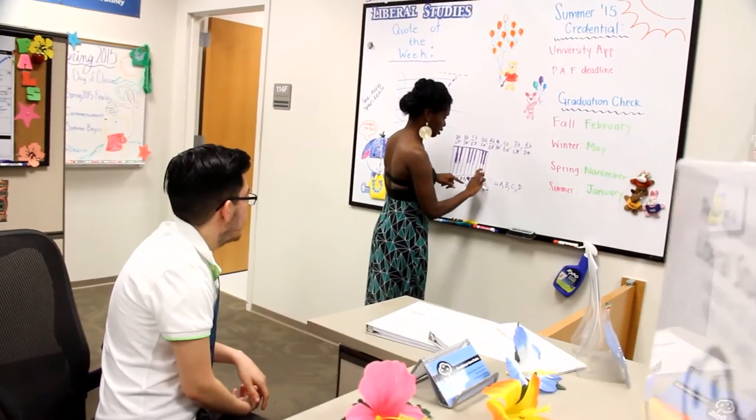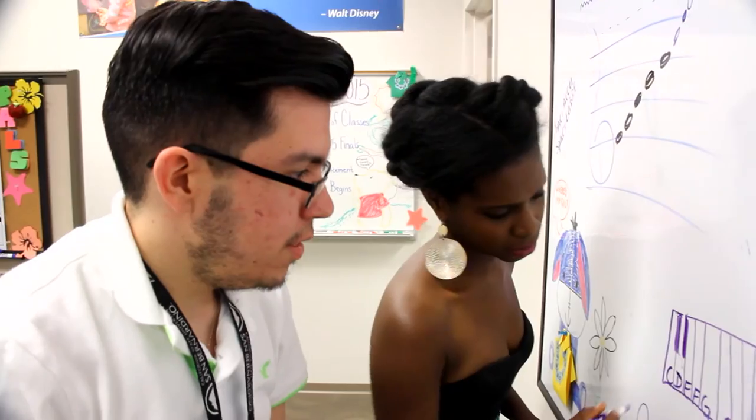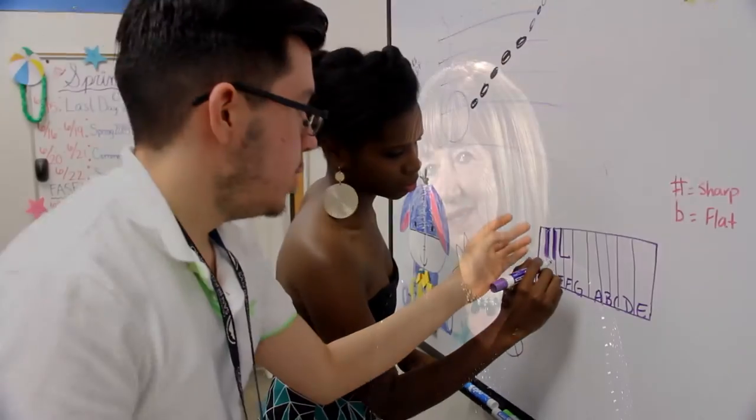Going back to the general track, we have 31 concentrations that students may choose or declare. The integrated track has no concentration, but the plus side is that students get their BA degree in a shorter amount of time with their credential. They save units because they don't declare a concentration, and if you save units, you save money.